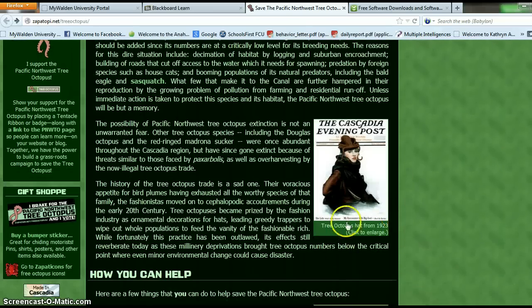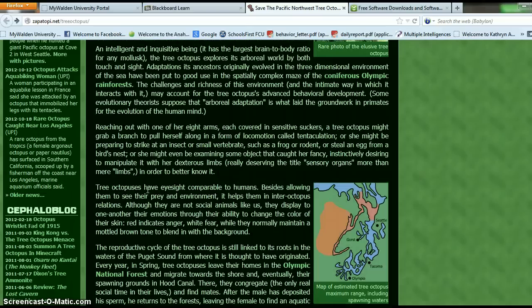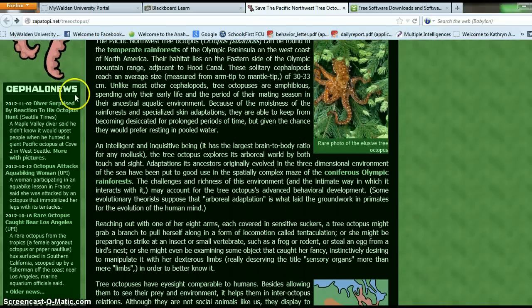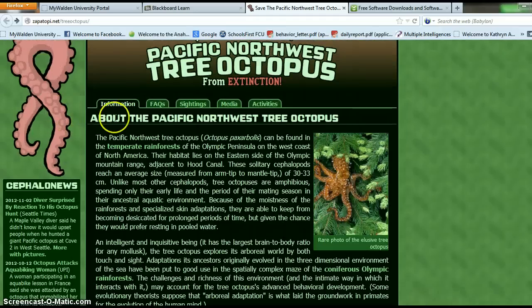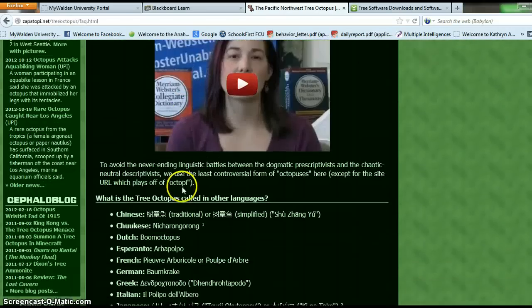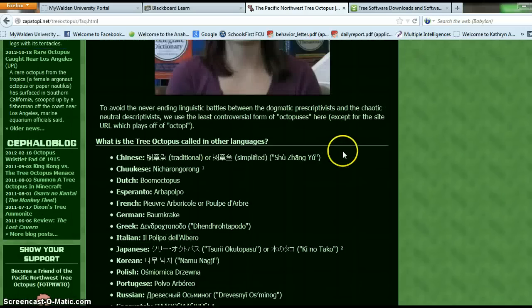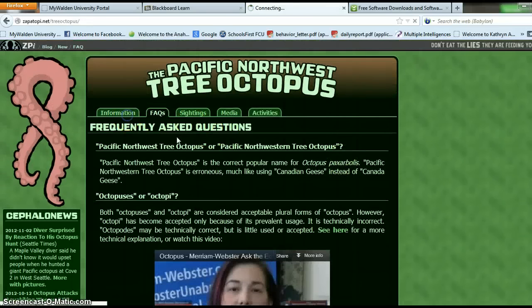The next, B, is for bias — showing opinions or facts. I am going to look through this information. These look like facts here, if people are spotting this tree octopus. I am going to click on frequently asked questions to see what's there. This doesn't really say anything about...